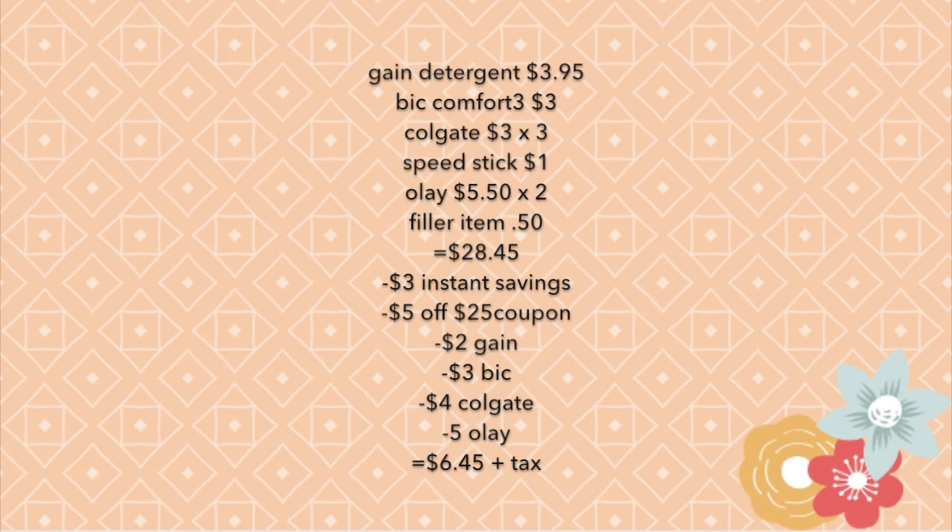Here's a summary for scenario one: one Gain detergent at three dollars and 95 cents, one BIC Comfort 3 at three dollars, three Colgate toothpastes at three dollars each, one Speed Stick at one dollar, two Olay products at five dollars and 50 cents total, and one filler item at 50 cents. The total comes to twenty-eight dollars and 45 cents before coupons. The three dollar instant savings comes off first because you purchased ten dollars of those brands.